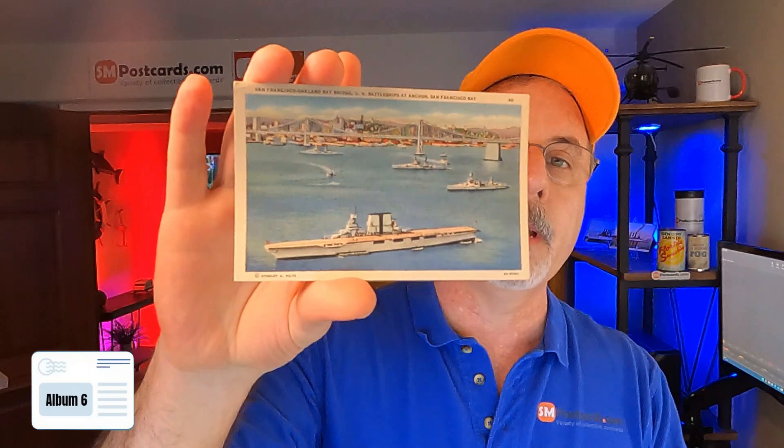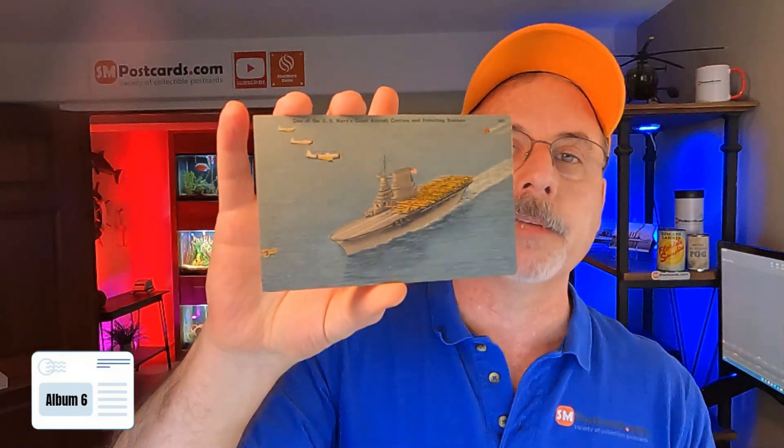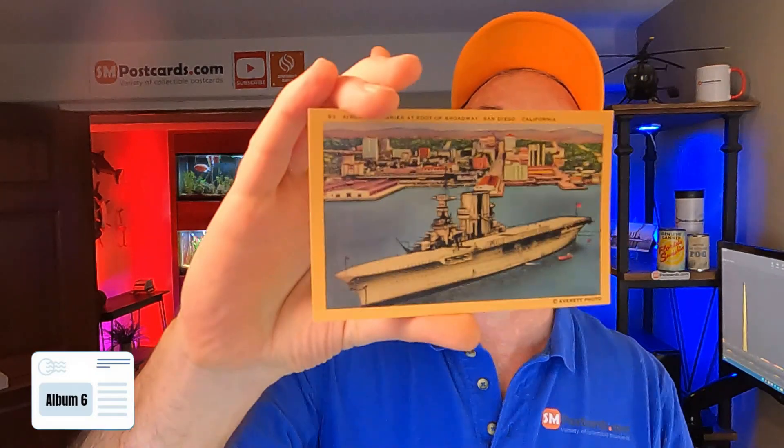San Francisco Oakland Bay Bridge with battleships — $4 to $5, very common card out there. Same card — $4 to $5. Here's one with the aircraft carrier and the boats. I actually saw some planes flying around and I thought it would be a little bit more, but it comps out $4 to $5. This is an aircraft carrier with the Navy — $4 to $5, linen card. A carrier at the foot of Broadway, San Diego, California — a $4 to $5 Navy card.